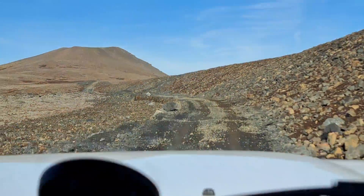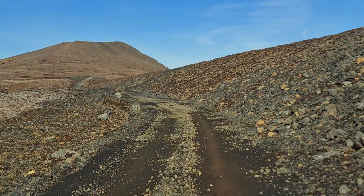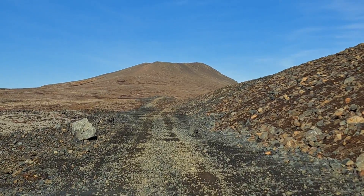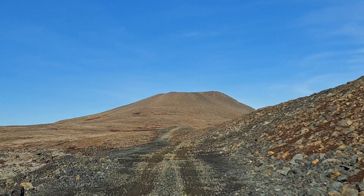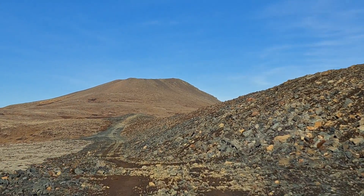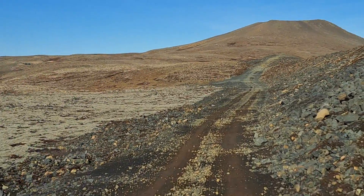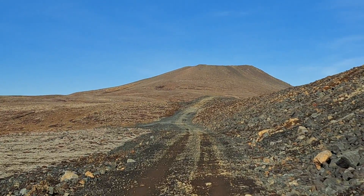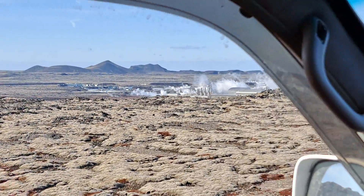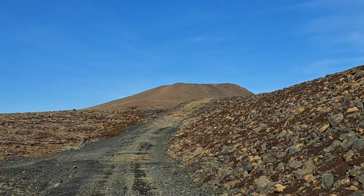Here we're just below the barrier. You have to be very trained to drive here. Now we're going to go on top of the lava barrier, and that should afford us a view of the volcano.